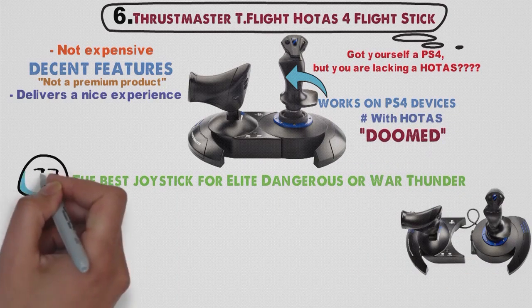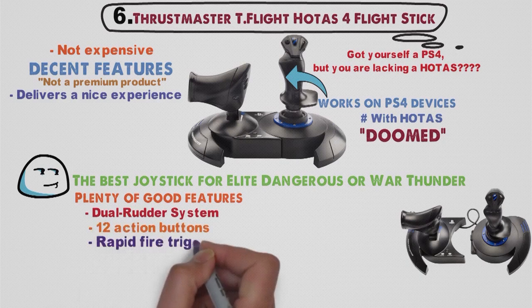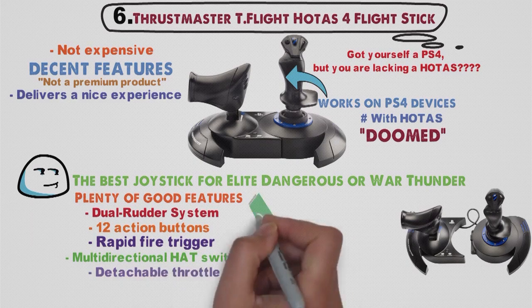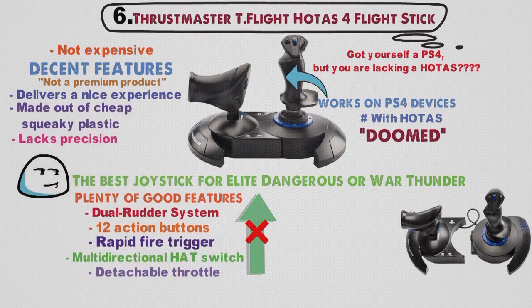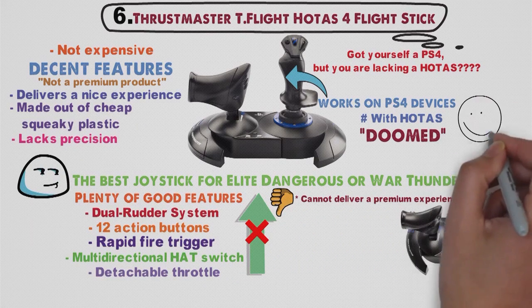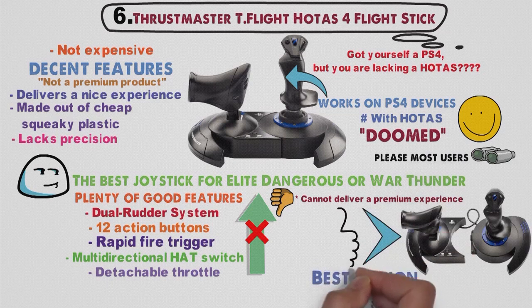Don't get us wrong — that doesn't mean the stick is bad. On the contrary, there are plenty of good features such as dual rudder system, 12 action buttons, rapid fire trigger, adjustable stick resistance, multi-directional hat switch, detachable throttle, and many others. This device just isn't top of the class — it's made out of cheap, squeaky plastic, lacks precision, and has many other weaknesses, and therefore cannot deliver a premium experience. Still, that doesn't make it the wrong choice, especially considering it will please most users. The Thrustmaster T-Flight HOTAS 4 just isn't the best option, but it certainly is a decent one.